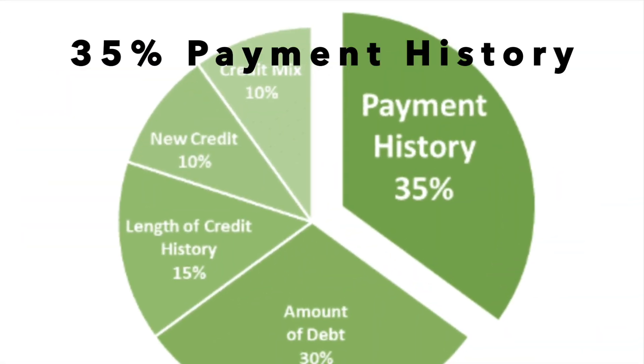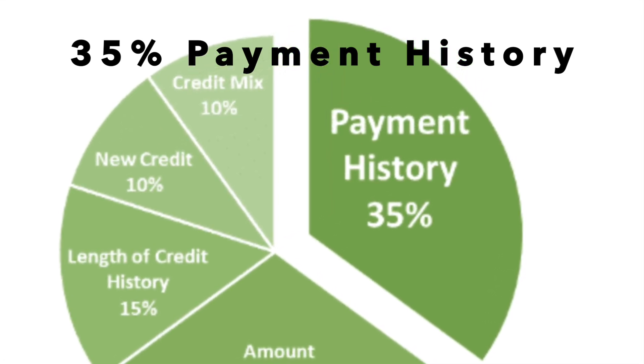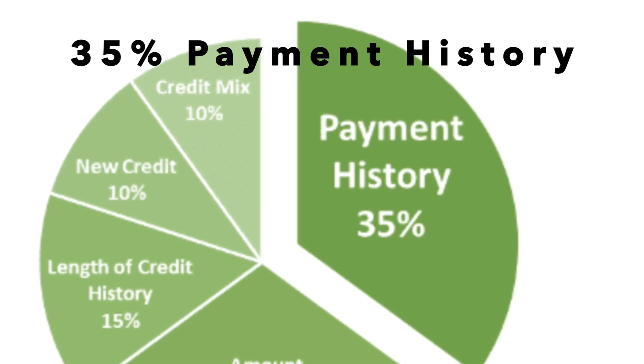35% of your score is from your payment history. A lender wants to know that you have paid off your debts on time, and this is the most important factor in your FICO score.